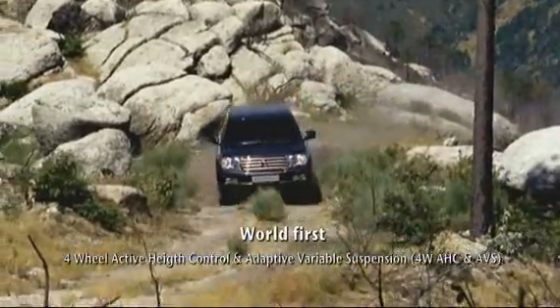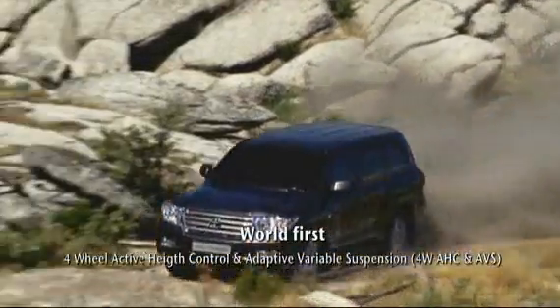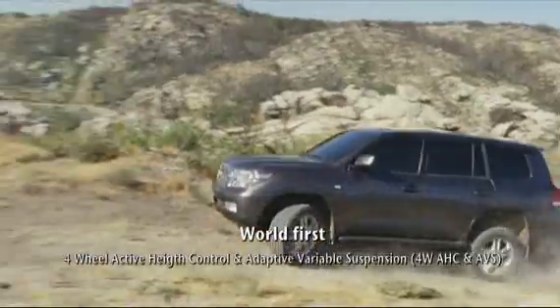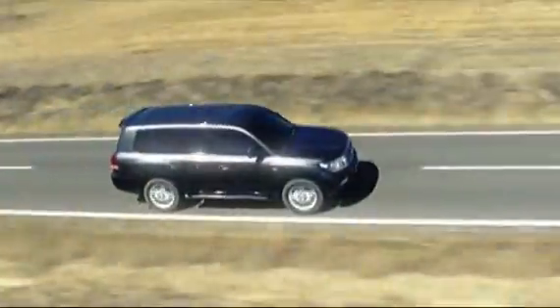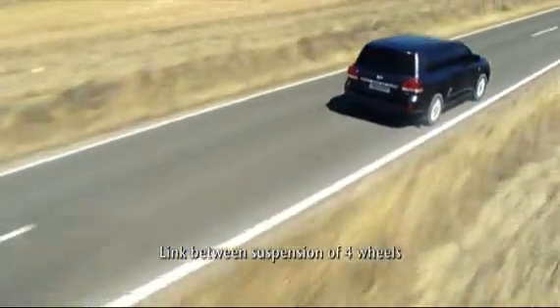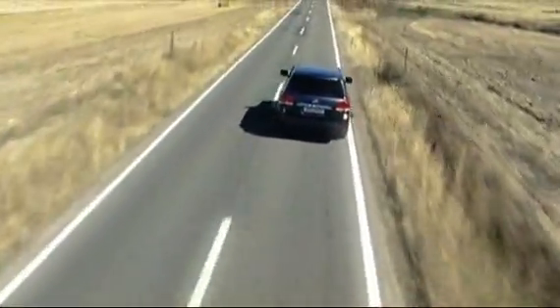The second suspension technology available with the Land Cruiser V8 is Toyota's four-wheel active height control and adaptive variable suspension. This is a world first, combining linked suspension for all four wheels, height control, and adaptive suspension together with spring rate adjustment.